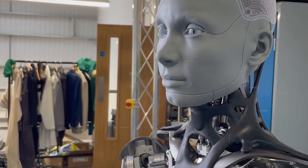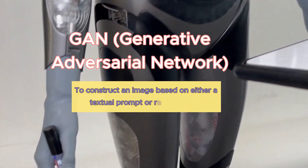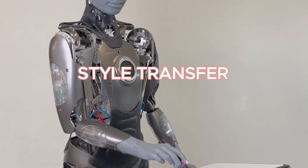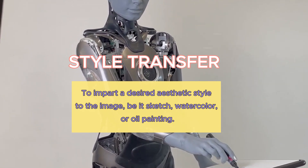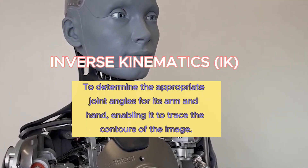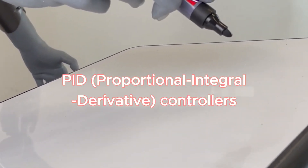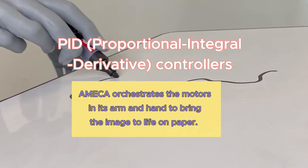The process unfolds as follows: Emeka initiates its creative journey by employing a GAN (generative adversarial network) to construct an image based on either a textual prompt or random noise. Subsequently, it employs style transfer techniques to impart a desired aesthetic style to the image, be it sketch, watercolor, or oil painting. Following this, it harnesses inverse kinematics (IK) to determine the appropriate joint angles for its arm and hand, enabling it to trace the contours of the image. Lastly, utilizing PID controllers, Emeka orchestrates the motors in its arm and hand to bring the image to life on paper.